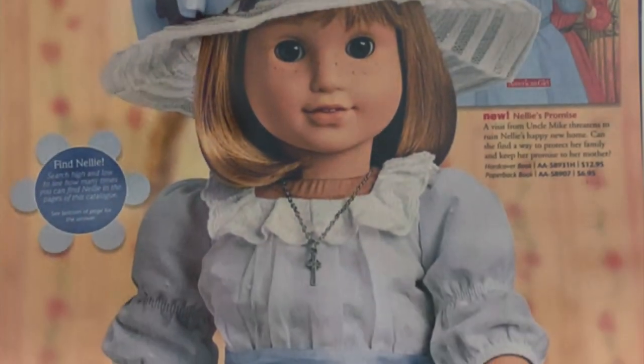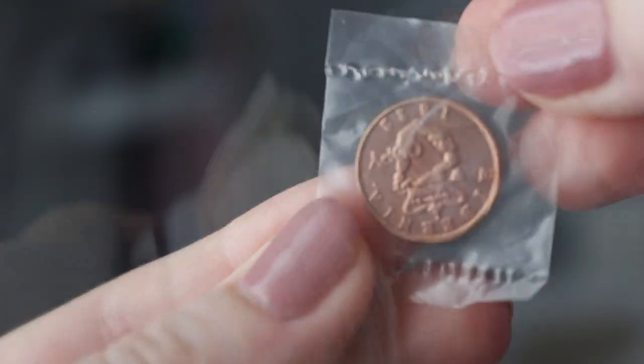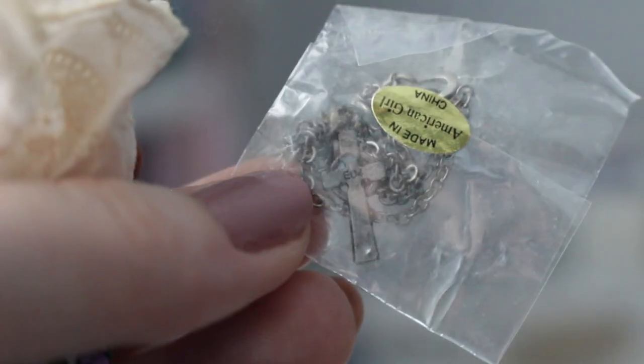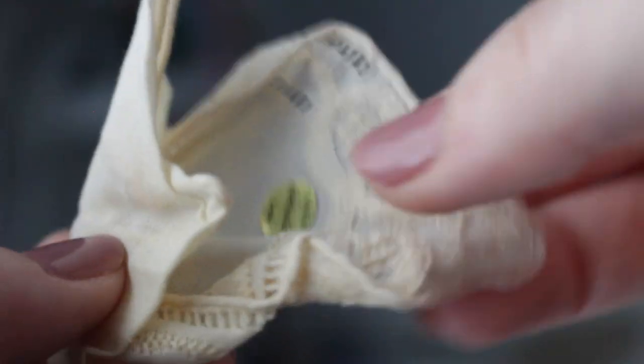Now for Nelly's accessories from 2004. I have her little purse — you can see the top lining is a little bit yellowing. I have her coin, her Irish penny of George the Fourth, her silver Celtic cross, and then her handkerchief, which is also kind of yellowing.